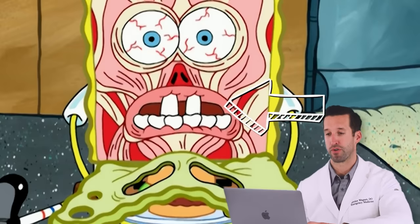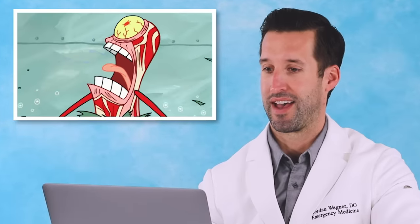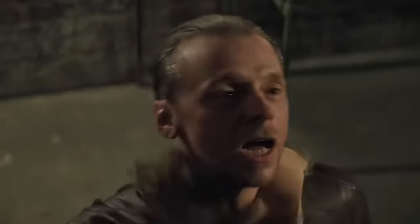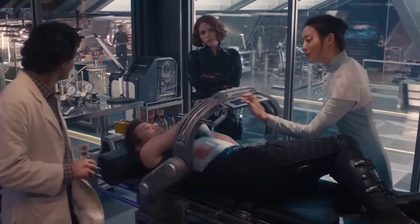You can see incisors, molars on the bottom, and all the different muscles of the face going in different directions. We do see de-gloving injuries — pretty intense, usually from a trauma. Sometimes you can actually just slide it all back together. Other times, the patient needs to have multiple skin grafts and multiple surgeries to cover those areas.